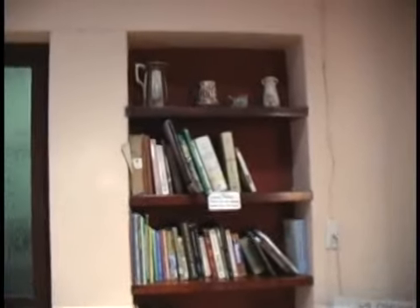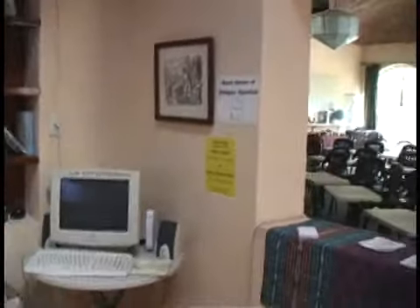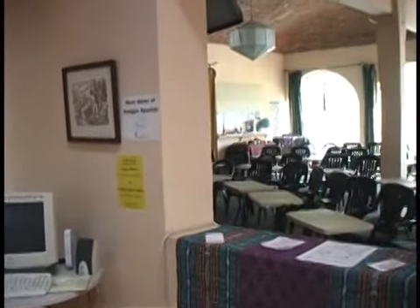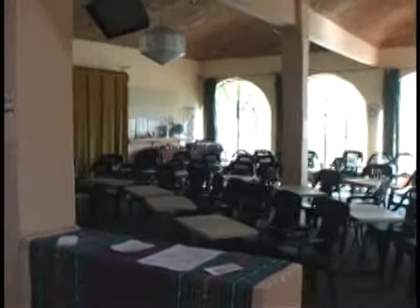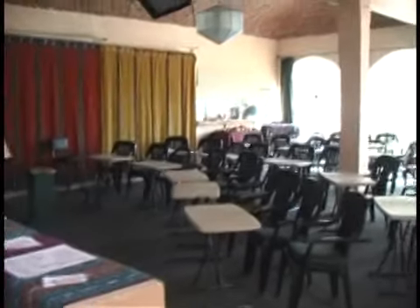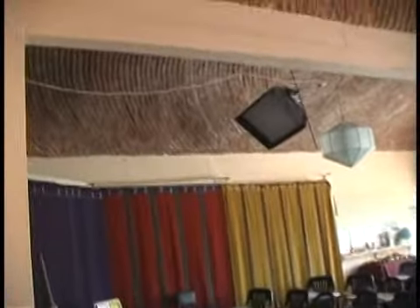As we come around, we have some bookshelves and a little computer area where people can check their email and go online. Then as we come around, you're looking now into the classroom. This is the main classroom — about a thousand square foot room with beautiful bovita ceilings.